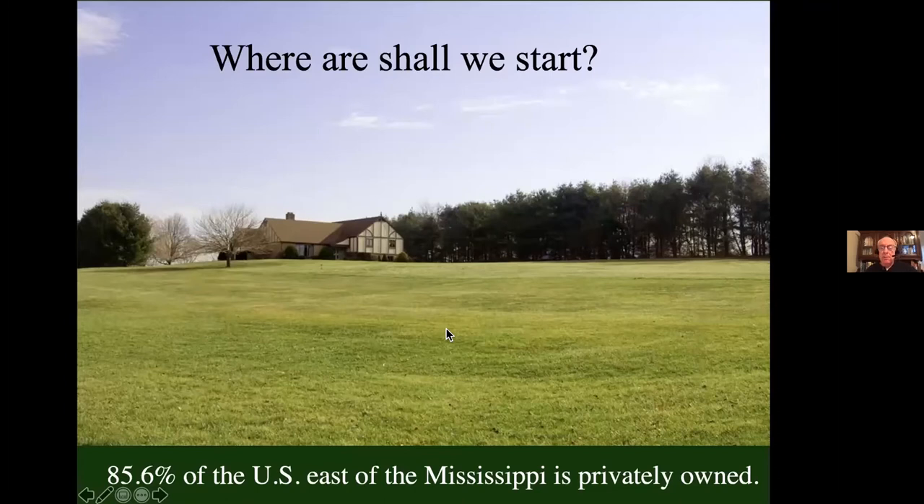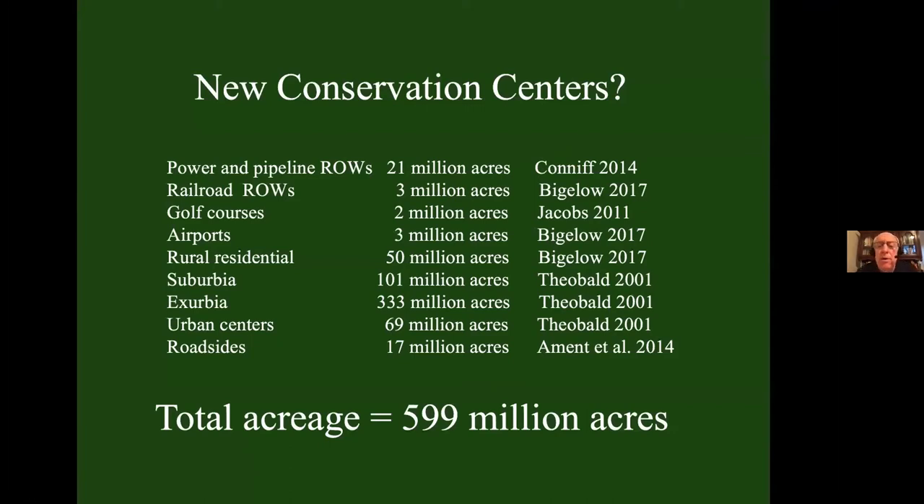We will not succeed in conservation if we ignore private property, because 85.6% of the U.S. east of the Mississippi is privately owned. There are options for conservation not being used right now: power and pipeline rights-of-ways — 21 million acres; railroad rights-of-ways — 3 million acres; golf courses — 2 million acres; airports — 3 million acres; roadsides — 7 million acres; plus all the places we live in rural areas, suburbia, and cities — hundreds of millions of acres. If you add up just these places, that's 599 million acres that could be used for conservation.